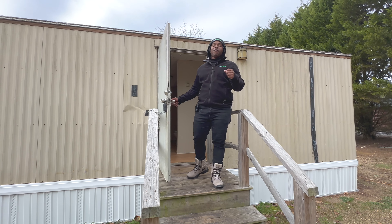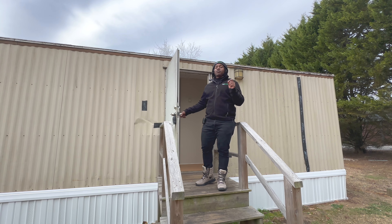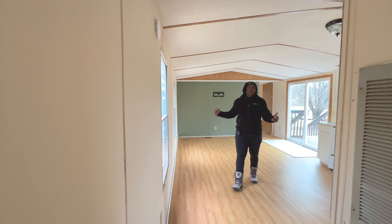Hey everybody, we're here at Lot 5 at the Deer Park Mobile Home Park. This is going to be a great still right here — let's go check it out. Welcome inside!